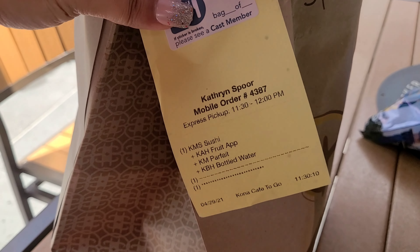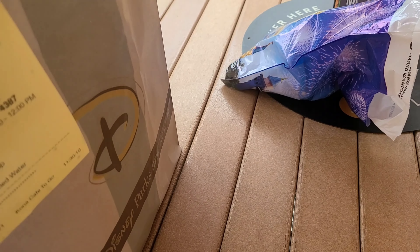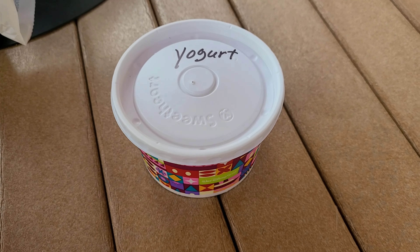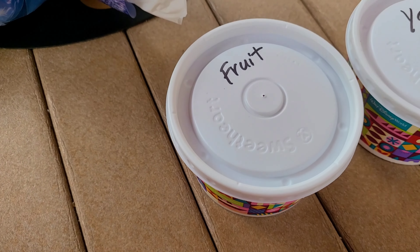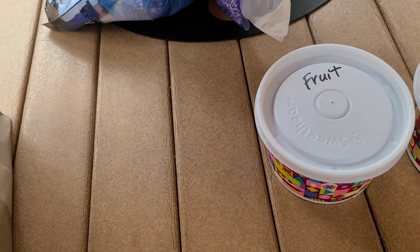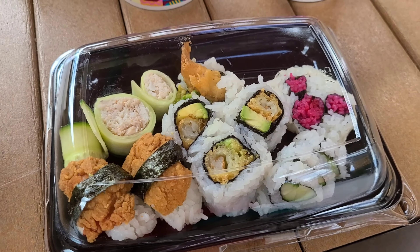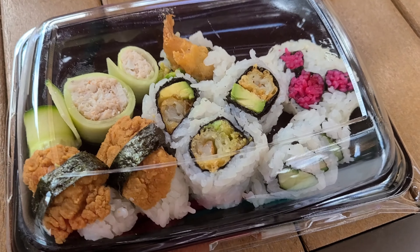Here is my kids sushi. I've been eating a lot of kids meals because it's just easier — I don't eat a whole lot. So there's my yogurt and fruit. I had two choices of sides so that's what I got. And look how cute — it's got Mickey! That is definitely a Mickey sushi.